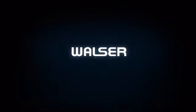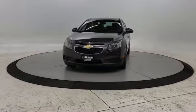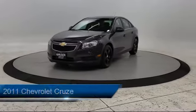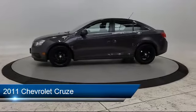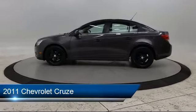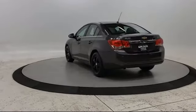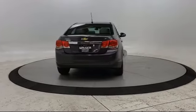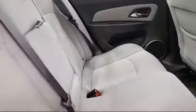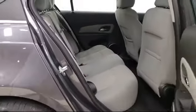Walzer Automotive Group presents another great vehicle from our inventory. It comes equipped with a 1.4 liter Ecotec turbocharged engine, keyless entry, stability control, power outside mirrors, MP3 player, 6-speed automatic electronically controlled transmission, air conditioning, front bucket seats with reclining seat backs, traction control, and much more.